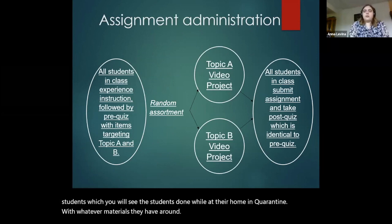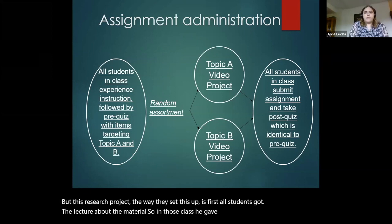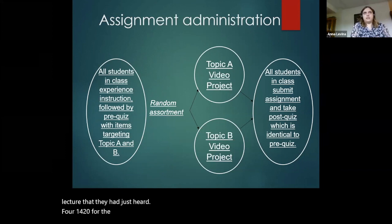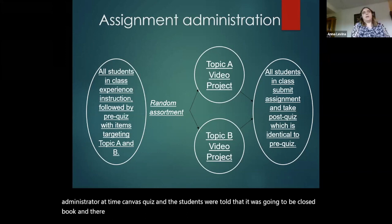The way we set this up is: first, all students got the lecture about the material. In those classes, he gave the lecture about photosynthesis, and I administered an in-person quiz with a mix of multiple choice, true/false, and short answer — every question could have been answered just from the lecture they had just heard. For 1420 in the spring, the class had already gone online. Dr. Silva recorded videos about the topic, students watched those, and then we administered a timed Canvas quiz that was closed book, with a slant toward more short answer questions, so hopefully harder.